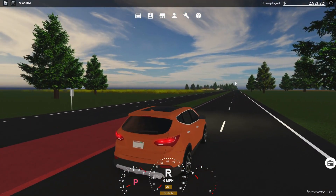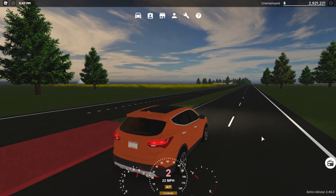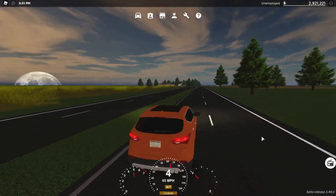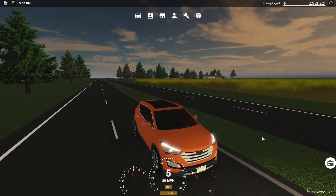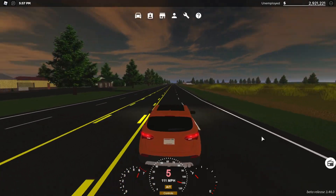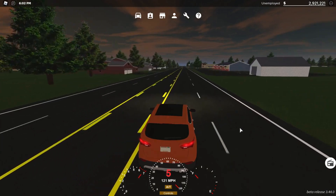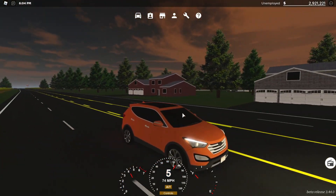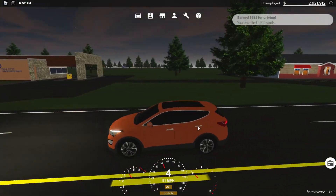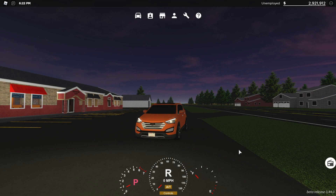As it's just becoming night, we're going to speed test this thing. 0 to 60 comes in at about seven seconds — not too bad. It caps out at about 121 miles per hour pretty quickly. I do think this is probably a really nice car to drive if you just want to go around, maybe do some sort of soccer mom RP or something like that. Not too bad overall.